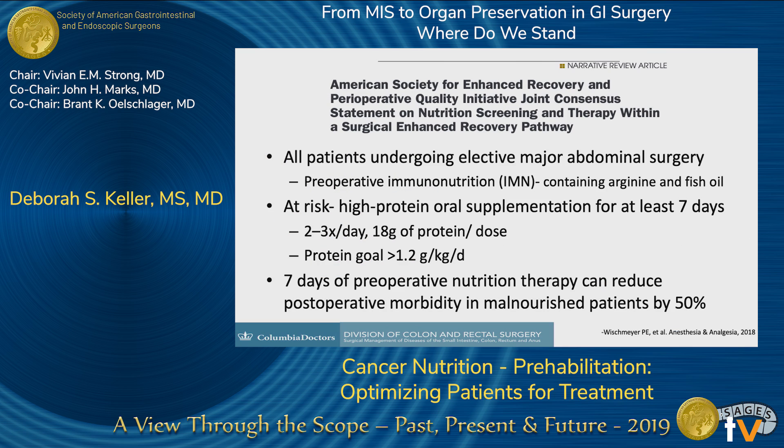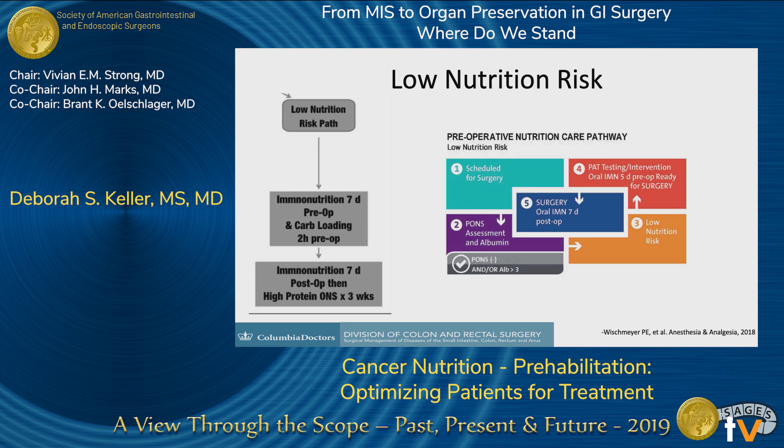For all patients having major abdominal surgery, it is recommended that they have a week of immunonutrition — packaged drinks containing arginine, fish oil, and a high-protein component, such as Impact and Ensure Surgery. Seven days of preoperative immunonutrition, even in low-risk patients, can decrease postoperative morbidity by 50%. For high-risk patients, high-protein oral supplementation for at least seven days is recommended, with a protein goal of 1.2 grams per kilogram per day. Total protein calories in these patients is more important than total calories. After surgery, immunonutrition for seven days and high-protein supplementation are recommended for both low- and high-risk patients.